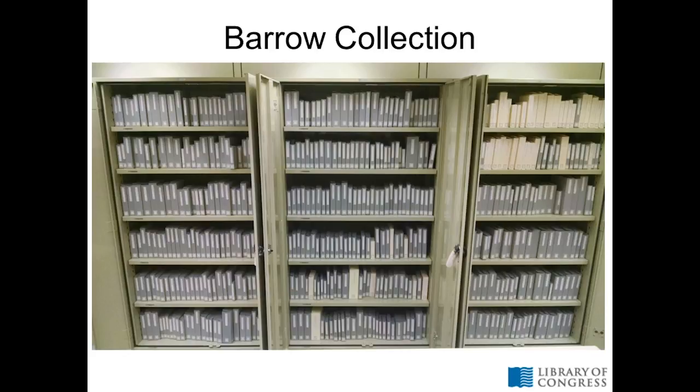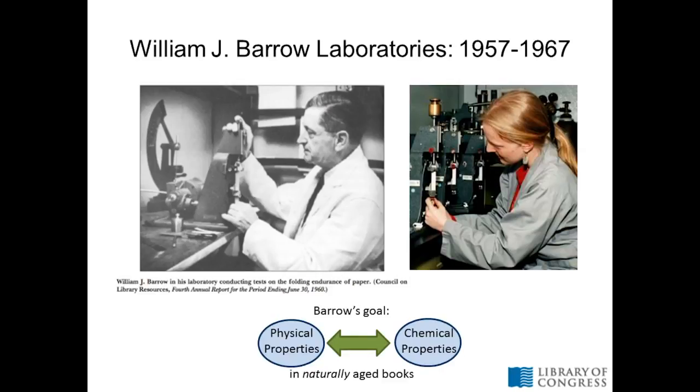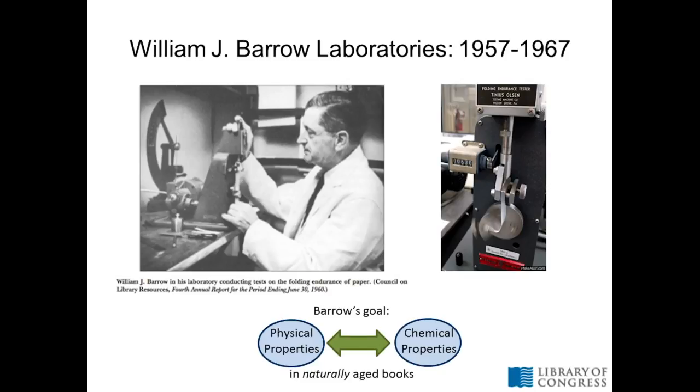I wanted to start using this on a collection of books, and the books that immediately came to mind were the Barrow Collection. William Barrow may be a familiar name to some folks. He was a paper chemist who did a lot of work in the 50s and 60s on naturally aged paper chemistry. He was trying to connect physical properties to chemical properties in naturally aged books — taking a naturally aged collection and seeing how you can connect chemical components in paper to the physical condition, durability, and brittleness of that paper.